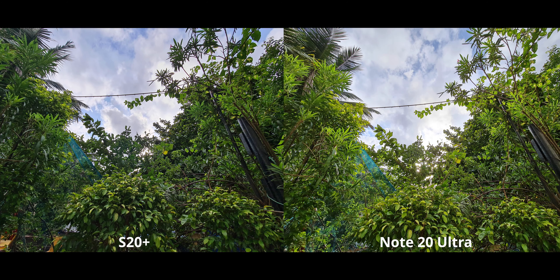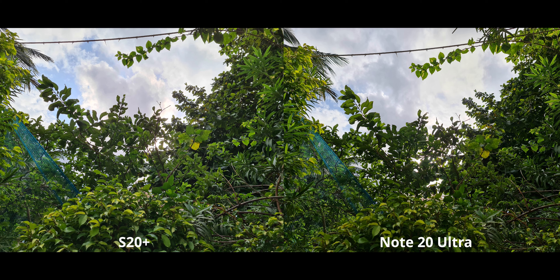Those delicious bokeh balls on the Note 20 — the S20 doesn't even come close. For this ultra-wide angle image, the Note 20 Ultra's exposure is a little higher, which actually gives it a ton more shadow detail. The S20 Plus, on the other hand, has colors that aren't as natural-looking in my opinion, and the shadows are obviously not as good. Where the S20 Plus does take the upper hand is in highlight preservation — just a little bit up in the clouds — but otherwise I'm going with the Note 20 here.